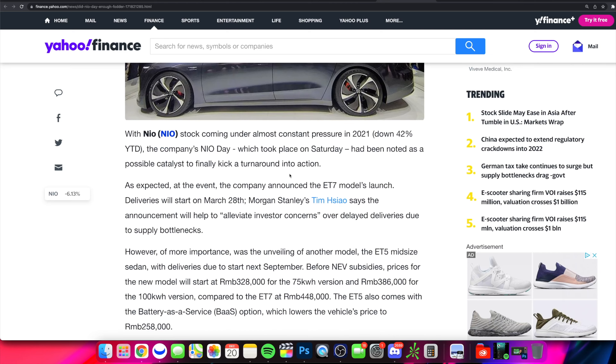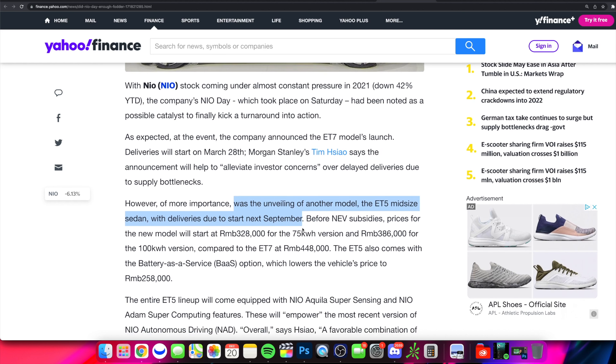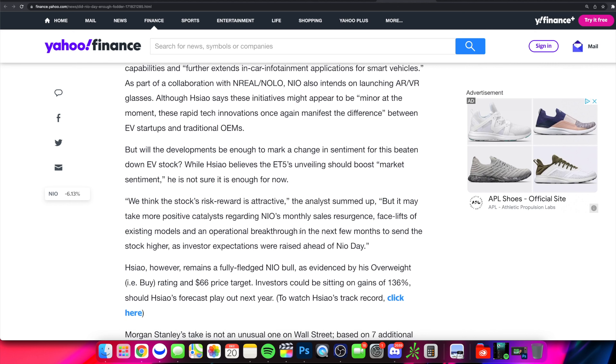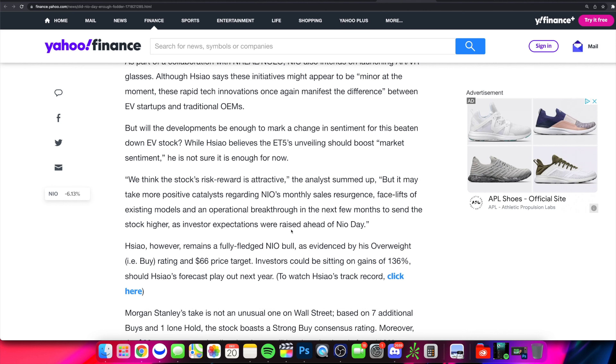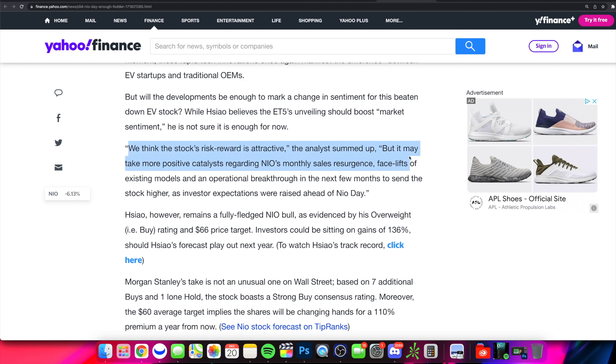What we essentially got from NIO Day is they're unveiling a new model that's going to start deliveries next September, so we have some time for that. Analysts are saying that right now the risk-reward is actually very attractive, but they're going to need more positive catalysts regarding their monthly sales to kickstart NIO and get it going back in the positive direction.